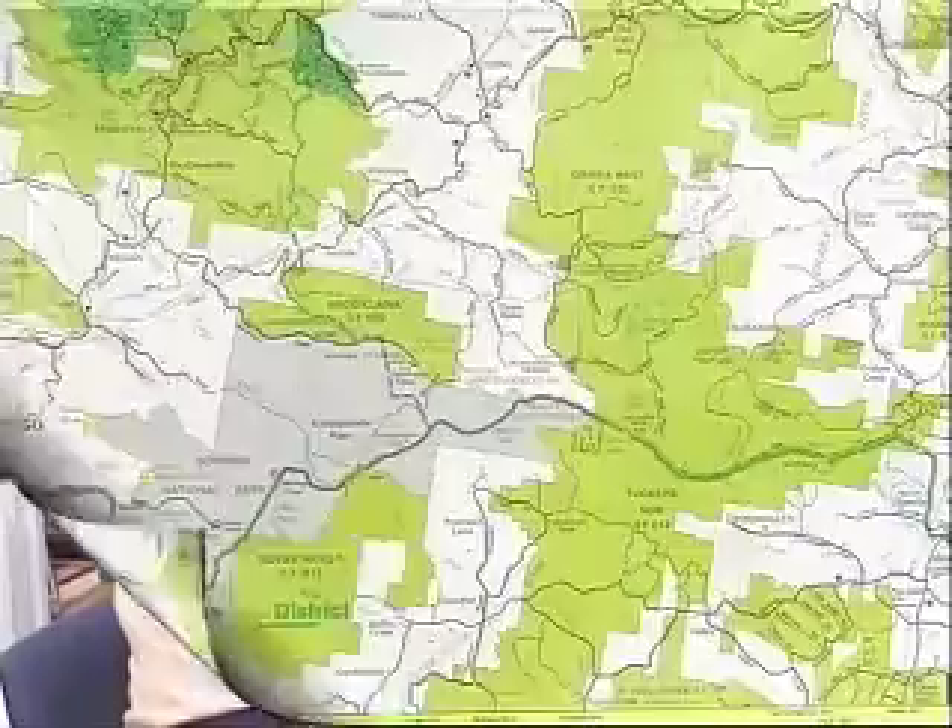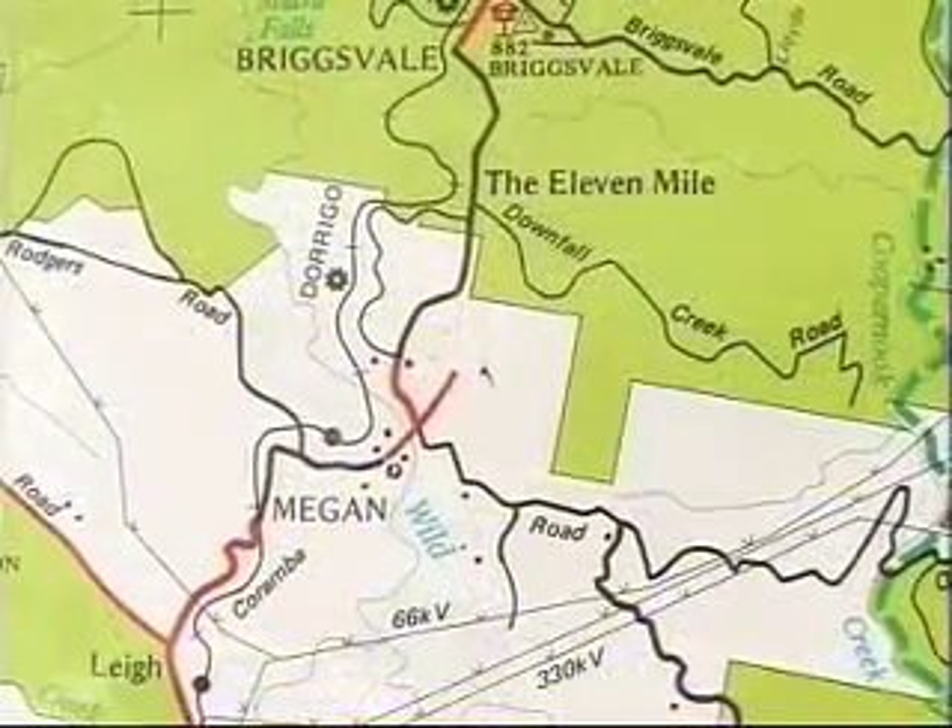The purpose of the cable is to complete the link for Telstra from the eastern seaboard at Coffs Harbour out into the western area, ultimately out around the Armidale area. If there are any problems in the coastal fibre, it will allow us to switch the traffic via another route up to Brisbane. The overall project is 48 kilometres of fibre from Megan to Upper Arara.